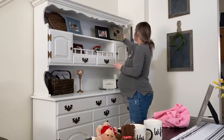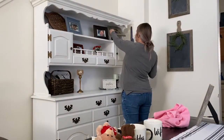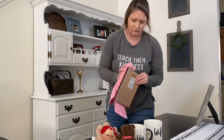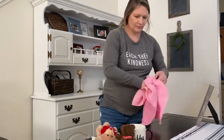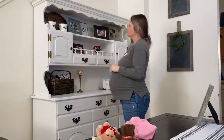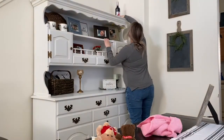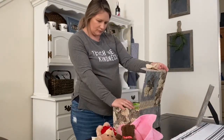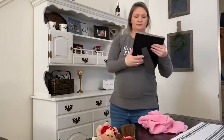I got this hutch right after Christmas — I think it was around $70, give or take five dollars. I used two coats of Rust-Oleum chalk paint, which I really liked. I'll link the sizes below. I didn't even use the whole second can, so I still have some chalk paint left over, but one can definitely wasn't going to be enough for this hutch.